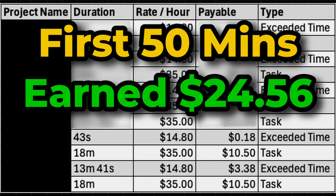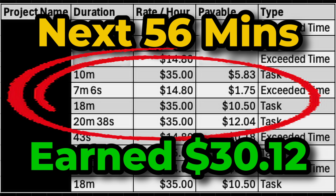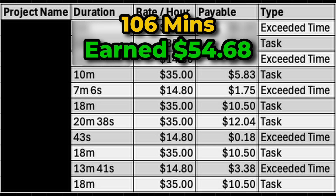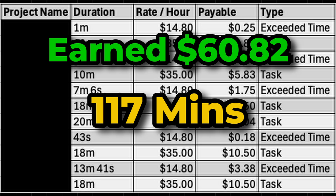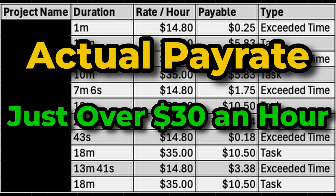After the first 50 minutes, I'd earned $24.56, which is noticeably going to be less than $35 an hour. But then after the next 56 minutes, I made $30.12, taking the total for 106 minutes to $54.68. Then, in the next 11 minutes of work, I made $6.14, taking the total earned to $60.82 in 117 minutes, so just under 2 hours. The actual rate I was paid at was more like just over $30 an hour.